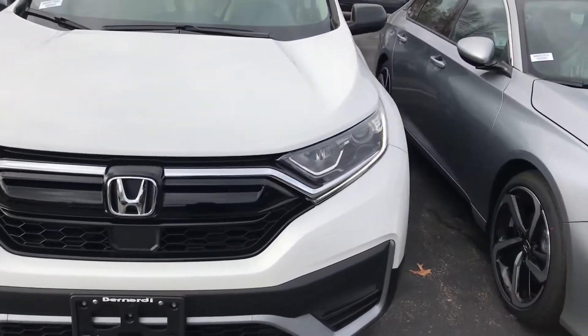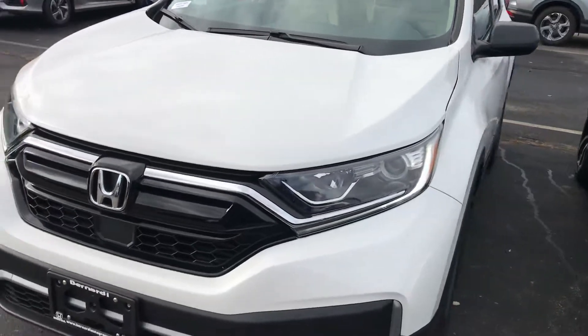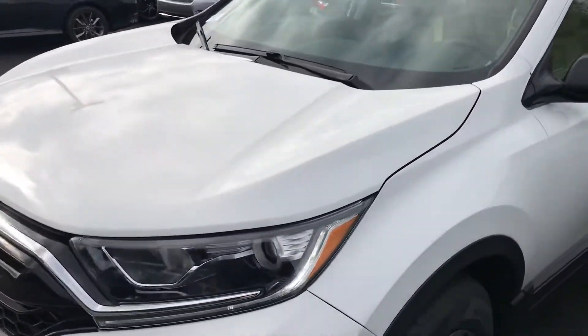Hey, this is Giorgio from AutoFair Honda. I just wanted to give you a quick look at this 2020 Honda CR-V LX that you're interested in and kind of go through some of the features of the car.